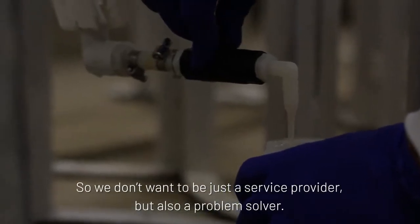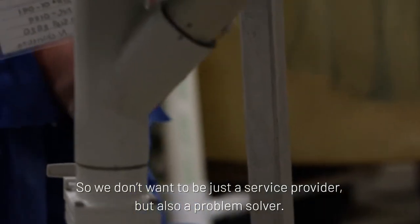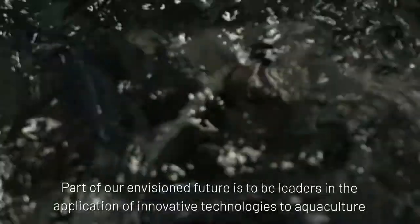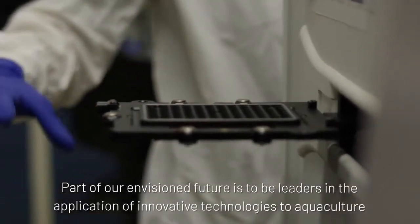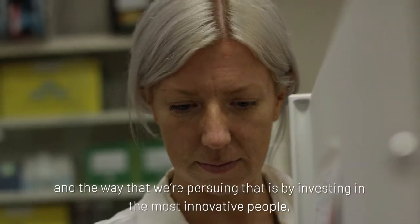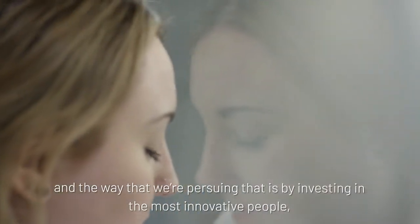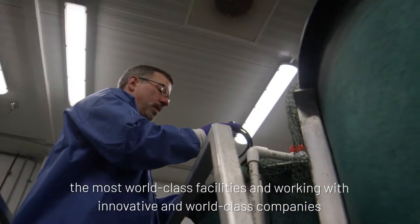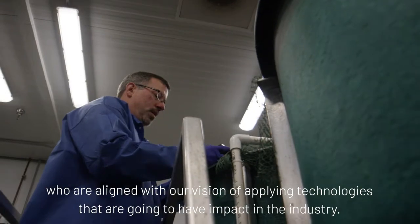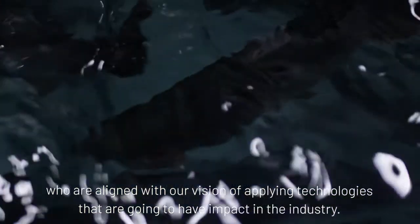We don't want to be just a service provider, but also a problem solver. Part of our envisioned future is to be leaders in the application of innovative technologies to aquaculture. The way that we're pursuing that is by investing in the most innovative people, the most world-class facilities, and working with innovative and world-class companies who are aligned with our vision of applying technologies that are going to have impact in the industry.